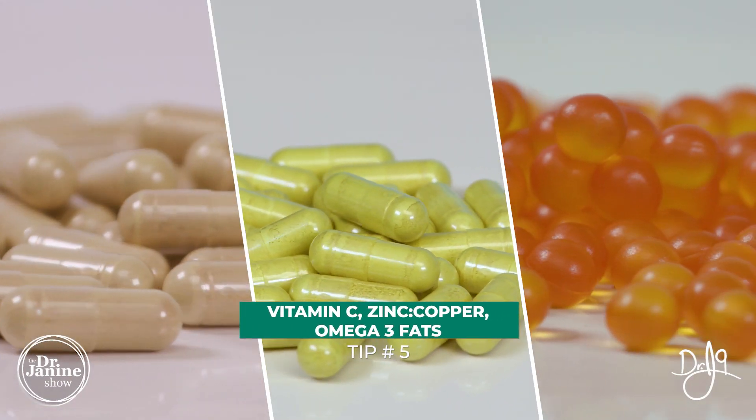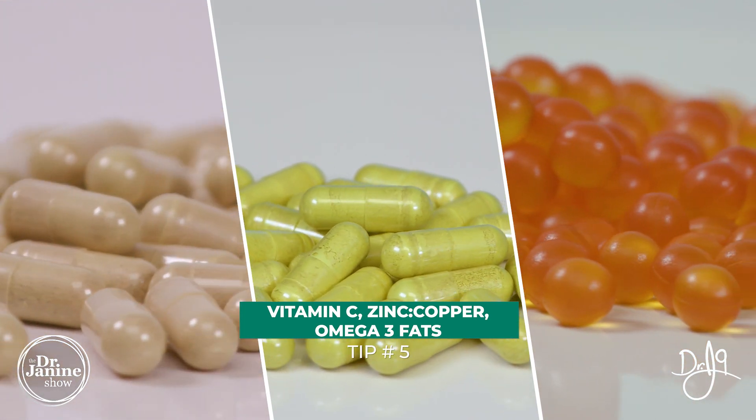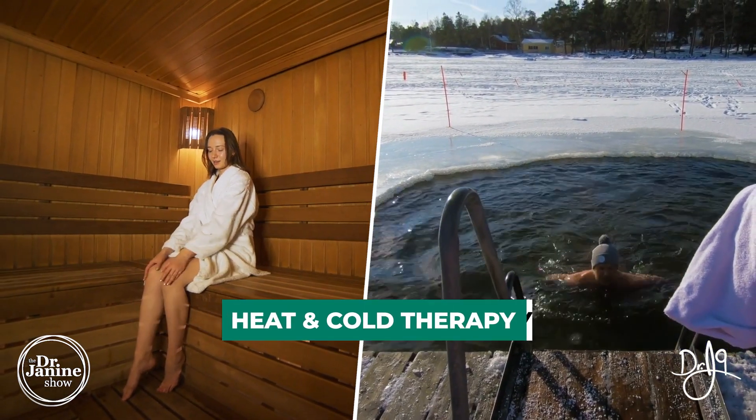Tip number five is to increase your vitamin C, your zinc to copper ratio, as well as your omega-3 fatty acids — really important for collagen production and the health of our cellular membranes.